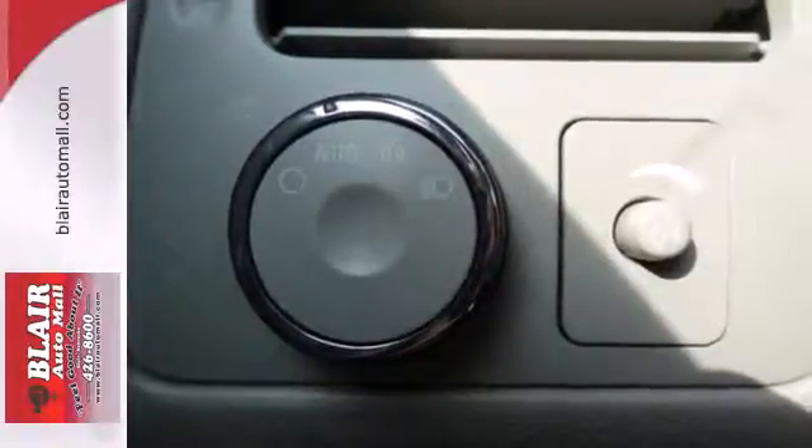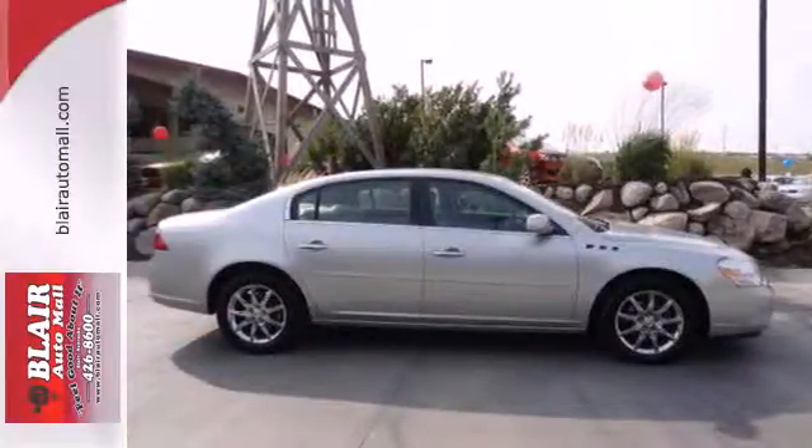This stunning Lucerne offers affordable luxury, superb styling, and the legendary Buick built quality. See it for yourself today.